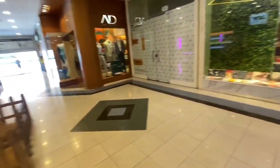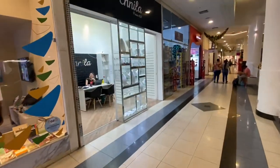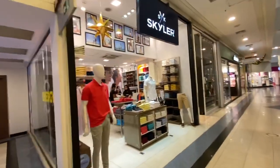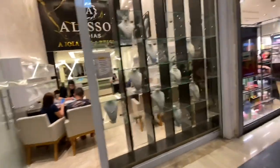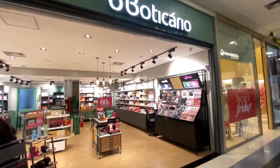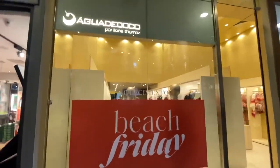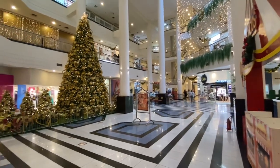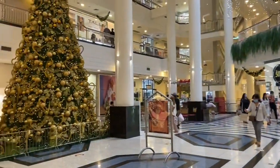These are some stores that sell a lot of things. This is a clothes store. This is a jewelry store, this is a perfume store — this is a very famous brand in Brazil. Here we have this decoration for Christmas; we are November 22nd and here is the Christmas decoration.